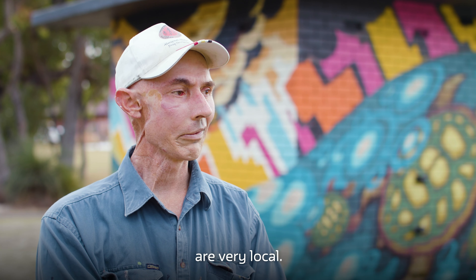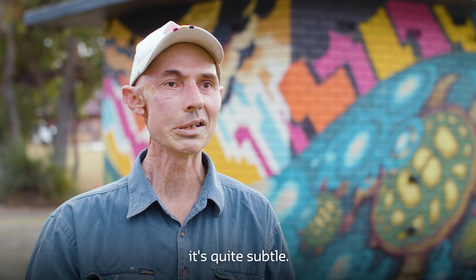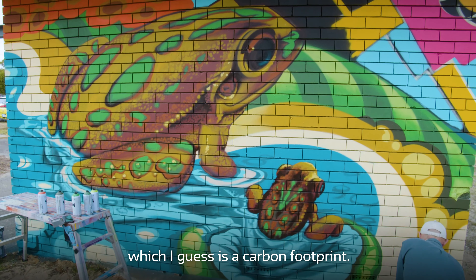The creatures in it are very local. The motorbike frog is probably the main one — that's the little bub there. If there's a message in there it's quite subtle, a little indication of a footprint on the baby frog's back, which is a carbon footprint.